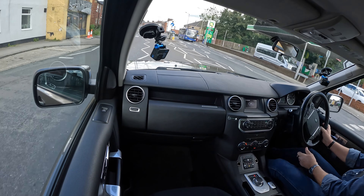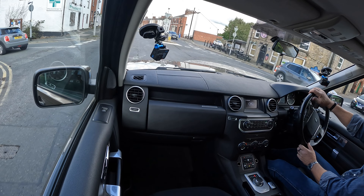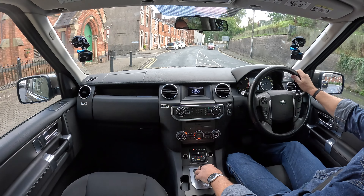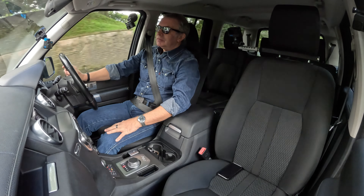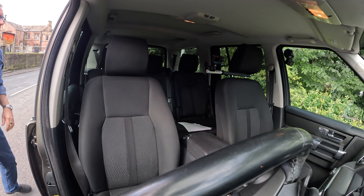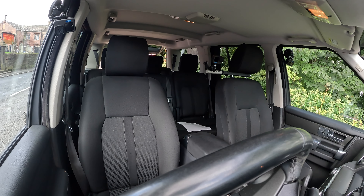It soaks the bumps up, goes where you want, plenty of acceleration, plenty of low-end torque — just wafts you up the hill. I'm going to change the battery for another one and see if that's what's causing it to go off, since it's less than 12 months old.